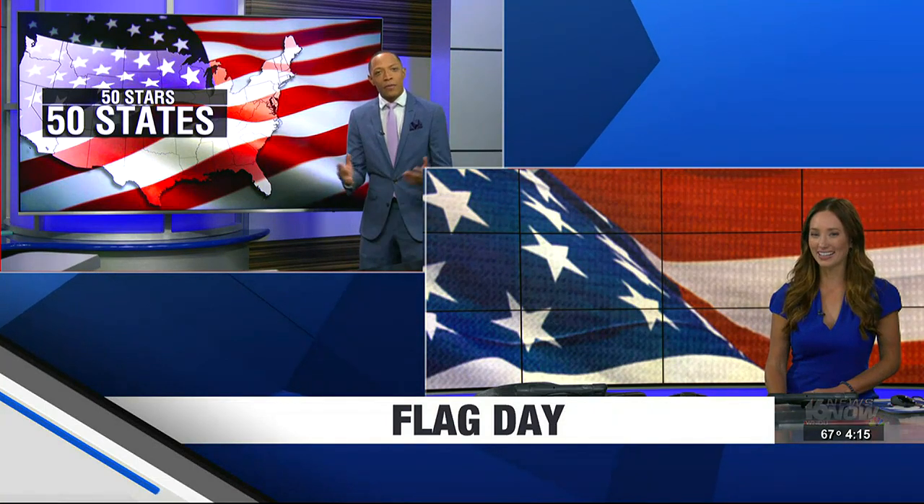Josh, you have some things to keep in mind about the stars and the stripes. Our beautiful star-spangled banner, Lauren, that waves, was actually adopted on this date in 1777. So let's get the facts straight here.